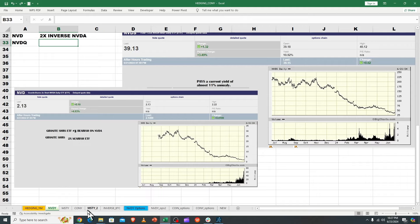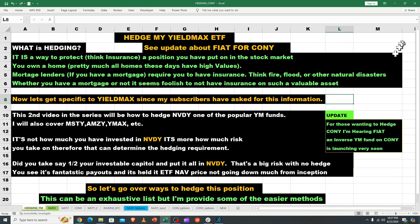Happy Sunday, it's Bruce with Targeted Wealth Creation. I'm back by popular request to do a yield max hedging video on NVIDIA. NVIDIA has been performing quite well with its three-plus trillion dollar market cap and the highest market cap of any company in the world.